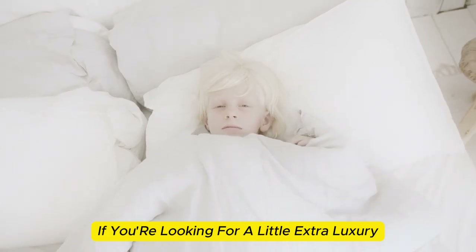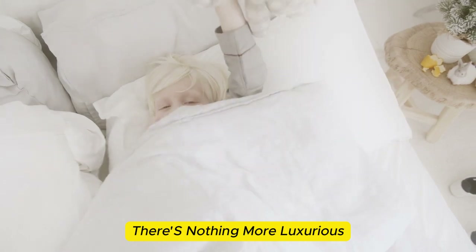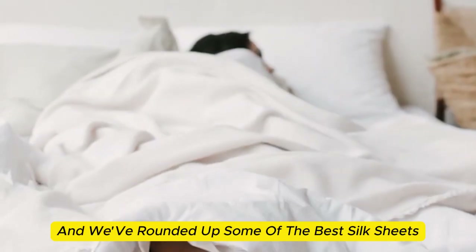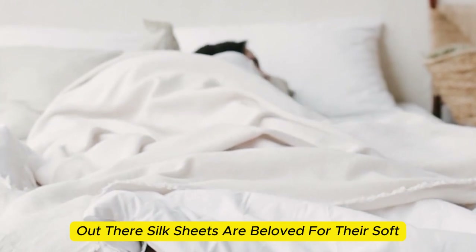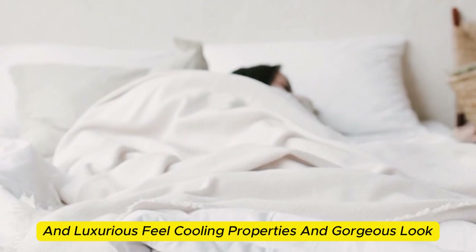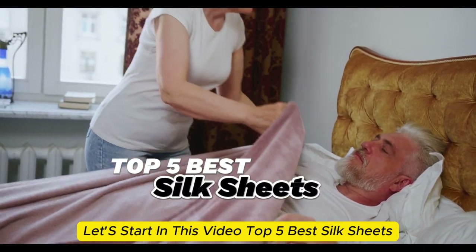If you're looking for a little extra luxury in your life, you're in the right place. There's nothing more luxurious than lounging in a set of silk sheets, and we've rounded up some of the best silk sheets out there. Silk sheets are beloved for their soft and luxurious feel, cooling properties, and gorgeous look. Let's start with this video's top 5 best silk sheets.